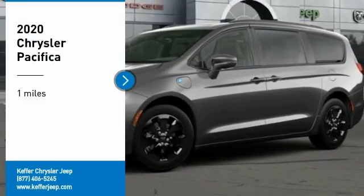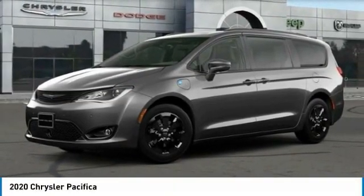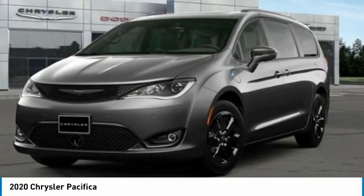Take a ride in the 2020 Pacifica. The Pacifica crossover features the driving attributes of a sedan and the utility and space of a minivan or SUV.